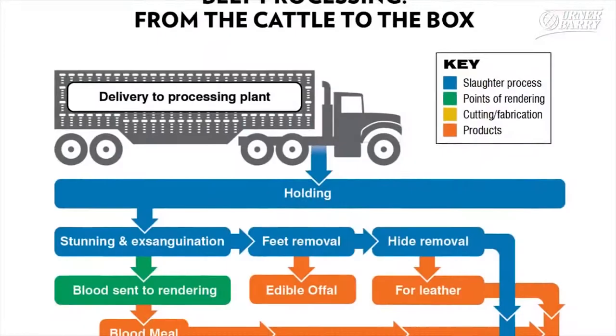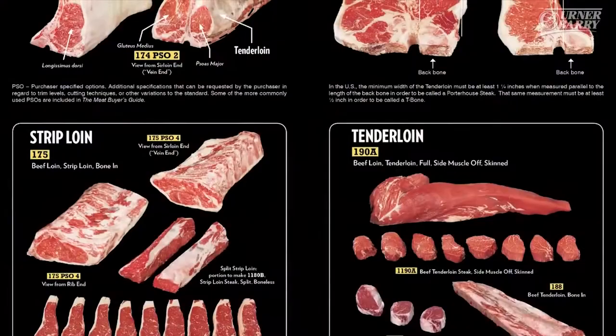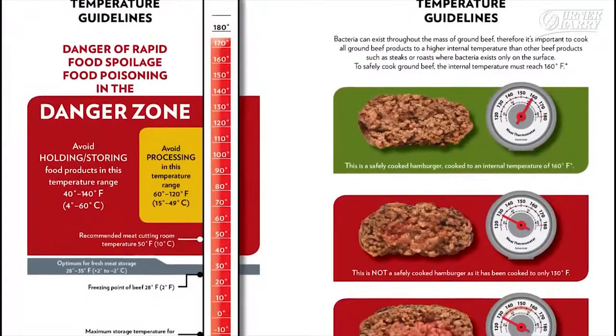Additional highlights include Quality Grading and Marbling, Yield Grading, Beef Cuts and Prices, and pictures of cuts with detailed descriptions including the Beef Loin, as well as Food Safety and Temperature Guidelines.